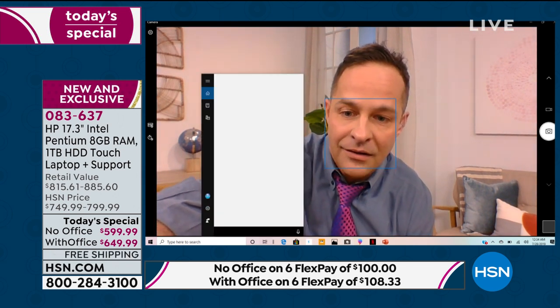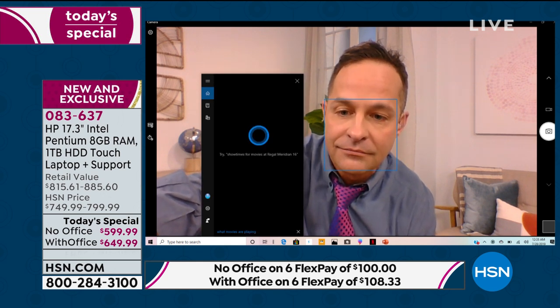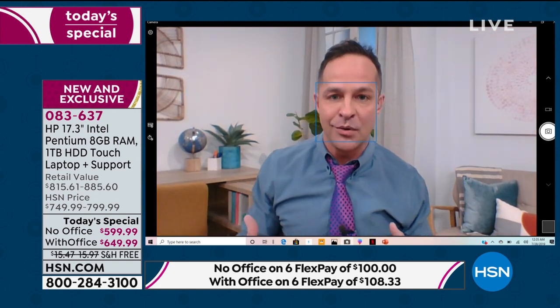This computer has Cortana built in, so you can ask what movies are playing and it will just pull them up — you can actually talk to your computer. Tech support is there for all of that. They'll help you whether you're using PC Mover or another way to move files from your old computer to your new one.